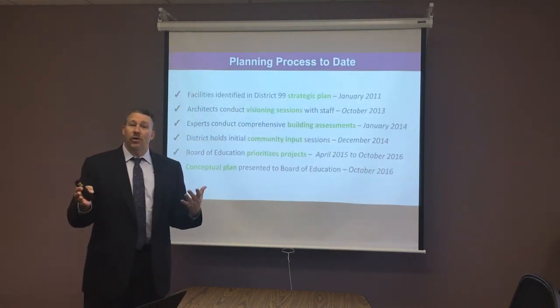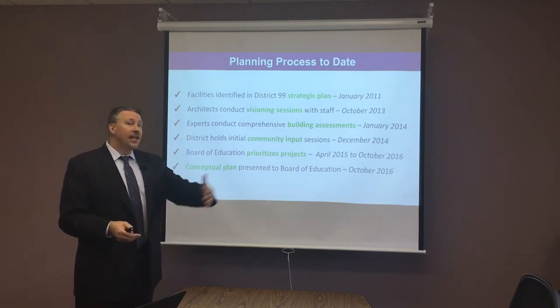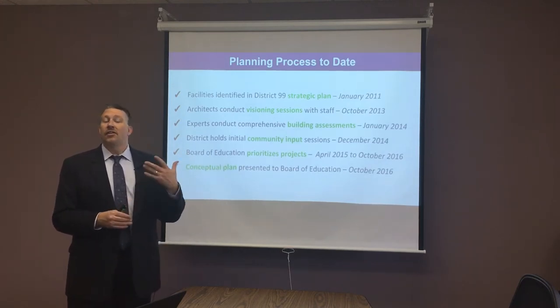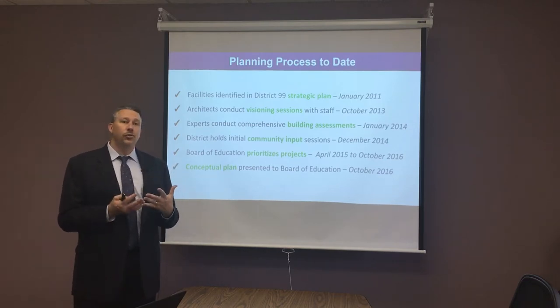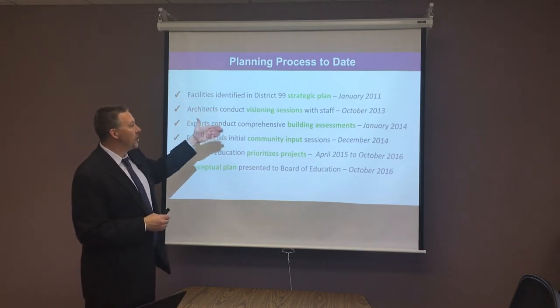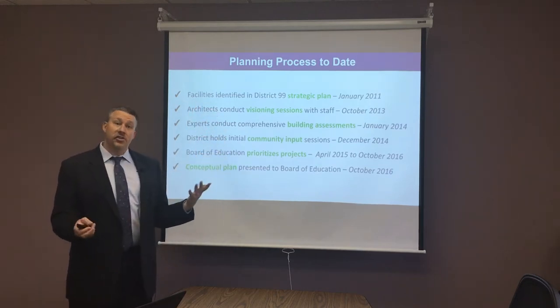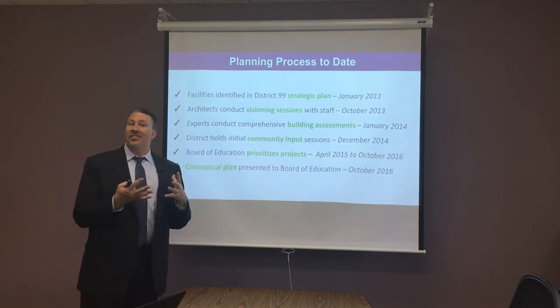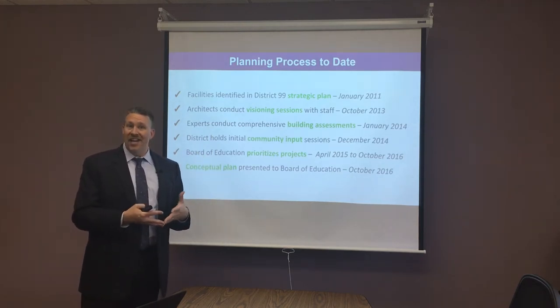Because we knew those bonds were going to roll off in 2019, back in 2011, as part of the strategic planning process, the Board of Education started looking at what we should do in the future to plan for our facilities. So you'll see this has been a discussion going on for six years, leading up to a conceptual plan with ideas for our buildings.